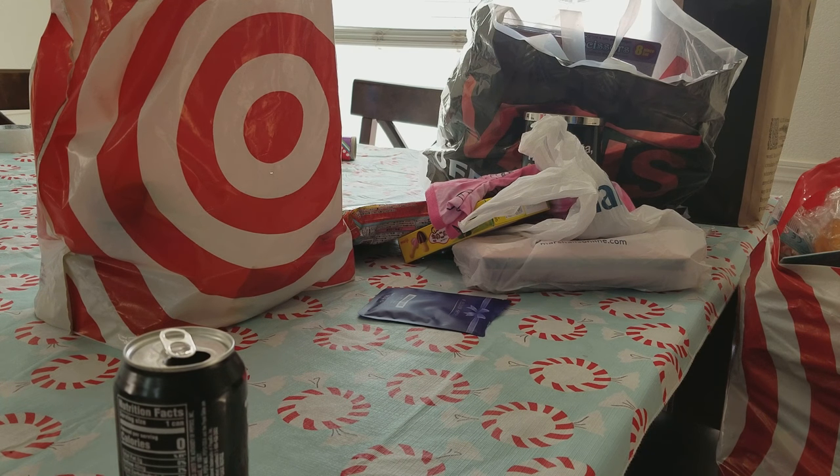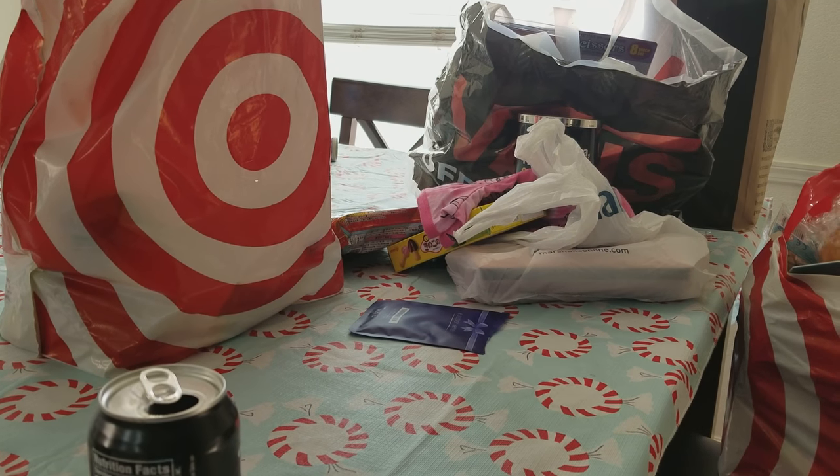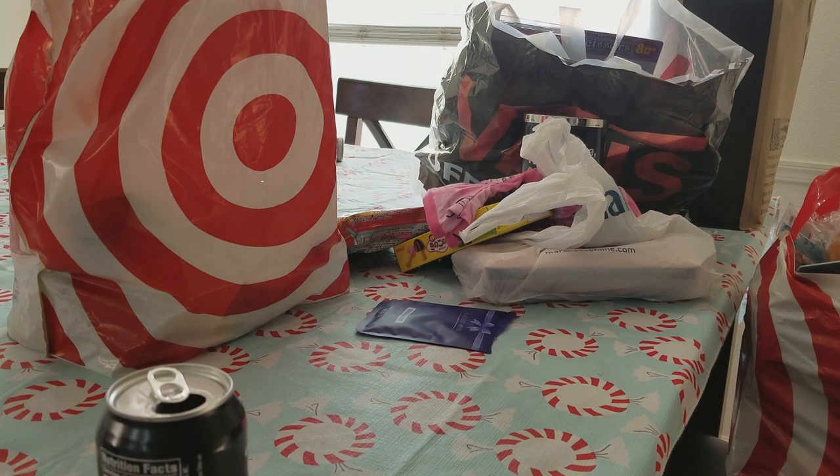Hi guys. So this is a new style of video for me. It's a 'what's in my teenager's stocking from Santa' video. I wanted to do these this year — I always think about wanting to do them and I just never do them. We have a lot of stuff to go through. I think it'll be fun.